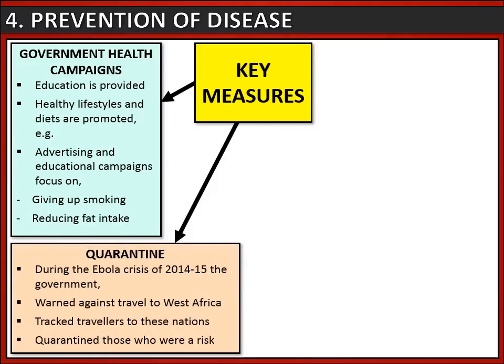Governments have also been using quarantine. This was particularly true during the Ebola crisis of 2014-15, where the British government warned against travel to West Africa, tracked travellers to these nations, and quarantined those who were a risk to other people.